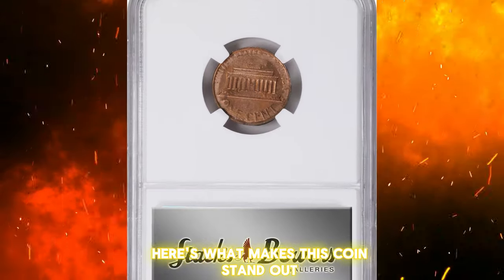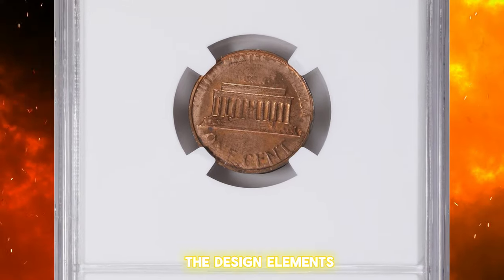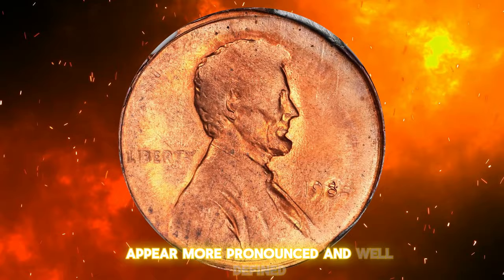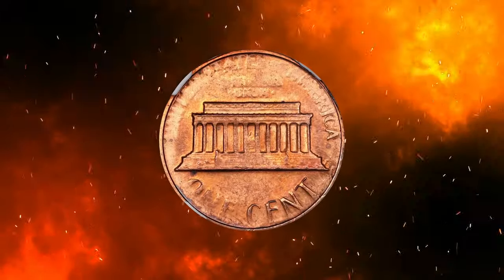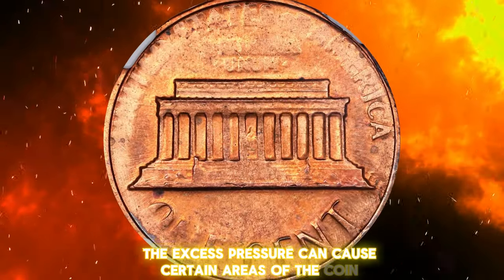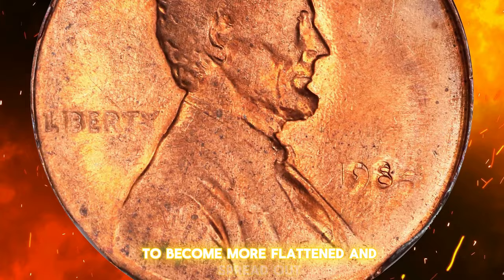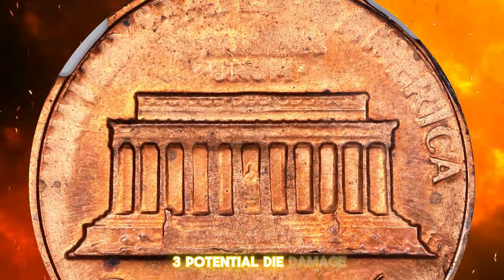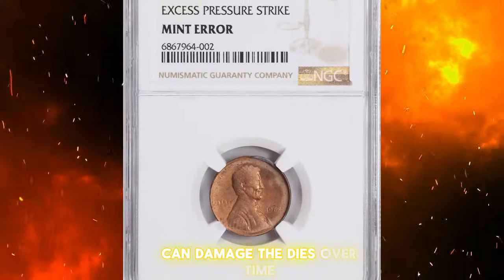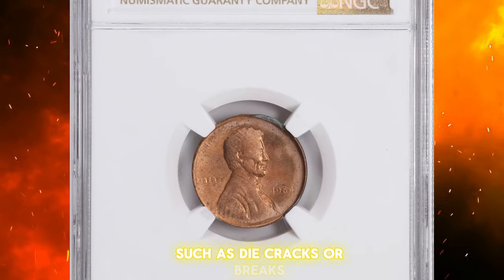Here's what makes this coin stand out. First, enhanced details: the design elements, such as Lincoln's portrait and the inscriptions, appear more pronounced and well-defined. Second, flattened areas: the excess pressure can cause certain areas of the coin, particularly the fields — the flat areas — to become more flattened and spread out. Third, potential die damage: striking coins with excess pressure can damage the dies over time, potentially leading to additional errors such as die cracks or breaks.